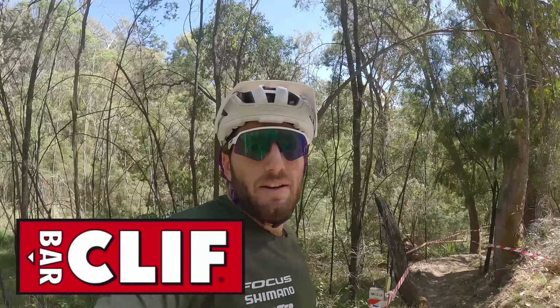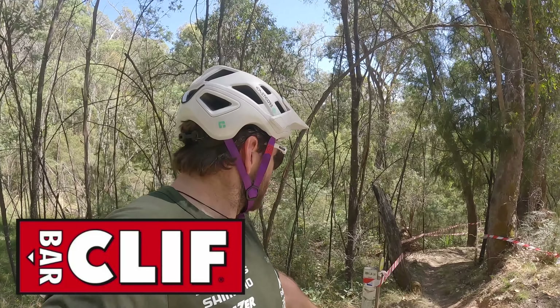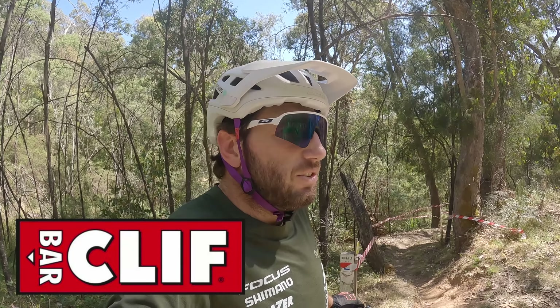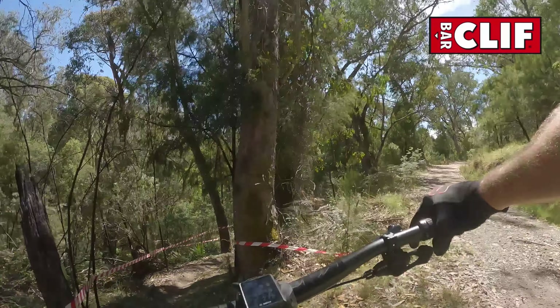Stage three of the Mount Beauty Enduro brought to you by Cliff Bar. We've got Oolala, which is definitely a cross-country trail that's now evolved into more of an enduro trail, and then it sort of makes its way down to the bottom. Stage three by Cliff Bar — Oolala to kick it off.